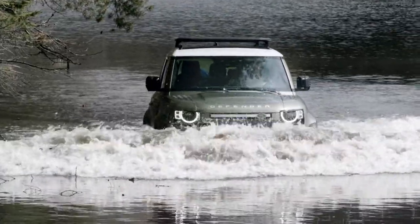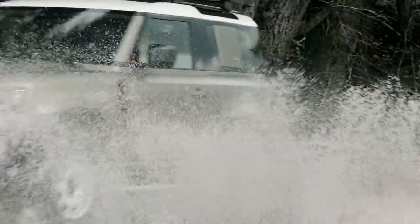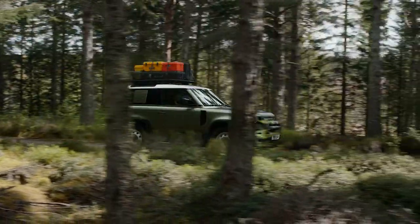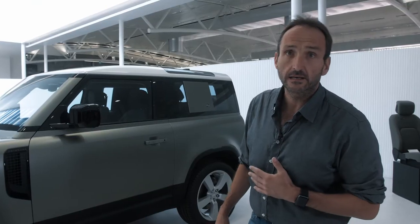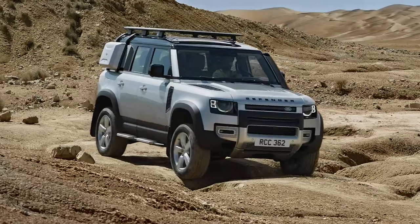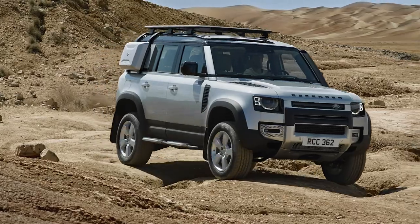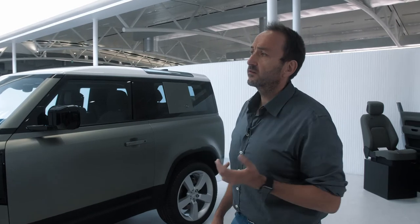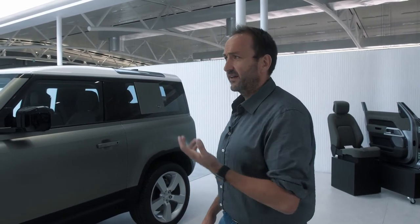As you're used to it, the Defender will come in different derivatives. For the start, there will be a 90 — which we have here — a three-door model, about 4 meters 30 in length, and a 110 with five doors, about half a meter longer. But since it is not only a workhorse anymore, it is also a kind of playmobile for the city, with tons of accessories and tons of different styling versions.